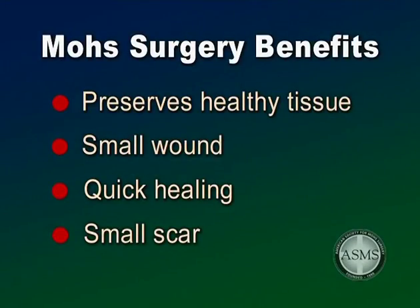The importance of leaving as much normal uninvolved skin as possible is readily appreciated when the skin cancer involves the eyelid, lip, nose, ear, or face. The advantage of the Mohs procedure to the patient is simply that a smaller wound will heal quicker and with a smaller scar.